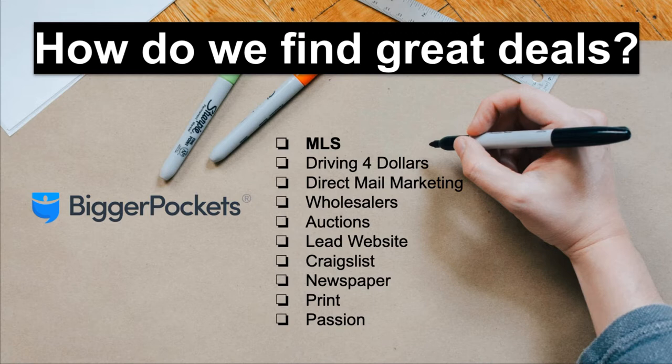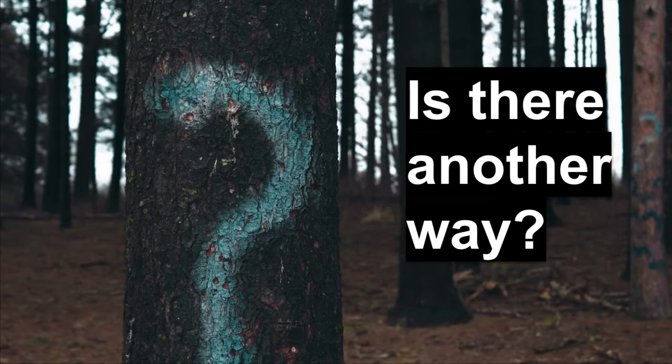Another strategy is using wholesalers. Wholesalers do the work of finding these distressed properties and bring you the deal for a premium markup. This has backfired on some people, but it's still a strategy nonetheless. With so many options, this makes us wonder: is there another way we can find great deals? A way that is simpler, more straightforward, and takes much less physical effort on our part? I don't know about you, but I drive a hooptie, so the driving for dollars strategy does not work for me.